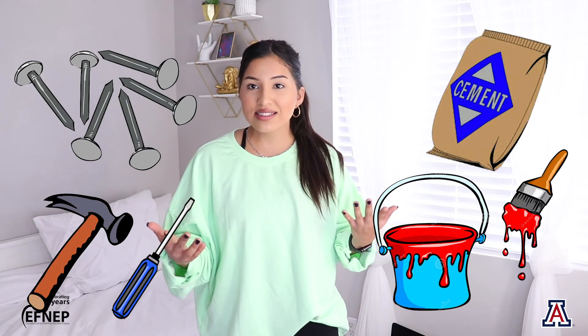You would need more than just pieces of wood to build a strong house. You would need things like nails and a hammer, a screwdriver, cement, and some paint in order for the house to be really strong.